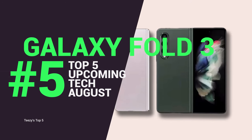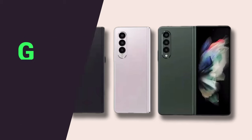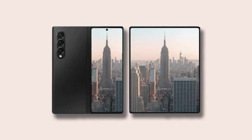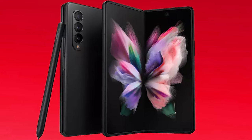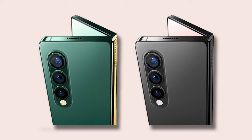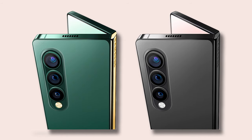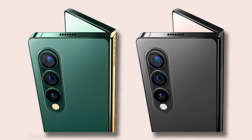To kick things off at number five for our top five upcoming tech in August 2021 is the much anticipated Galaxy Fold 3. This could be Samsung's most exciting foldable phone yet and possibly its most unique phone to date. It sports a slightly slimmer, smaller design than last year's Fold 2, except this time around we can expect some sort of waterproofing and overall improvement to the Fold 3's durability. It is also rumored that the Fold 3 will support a new screen as well as an improved folding mechanism, eliminating the ugly crease down the center of the main display.